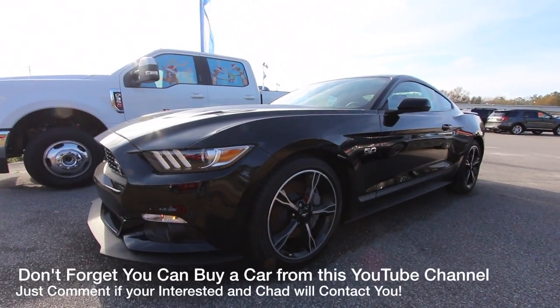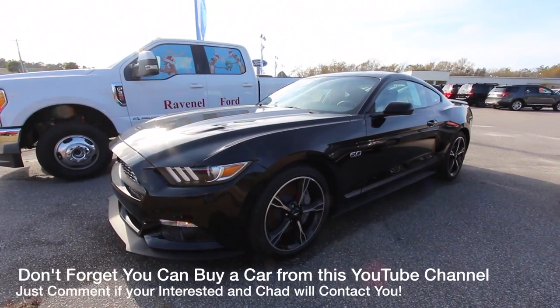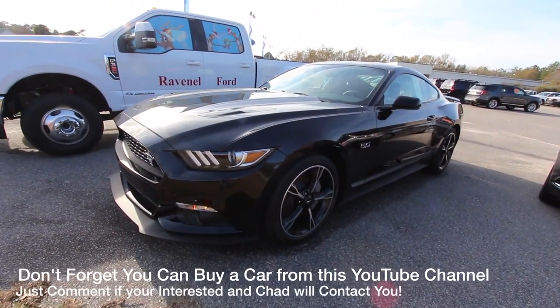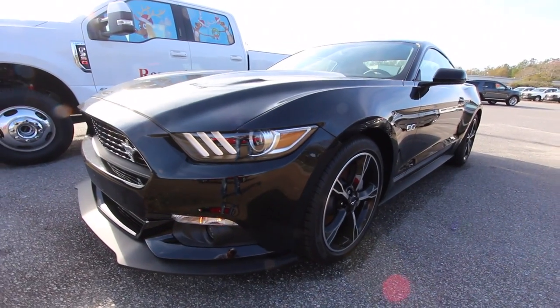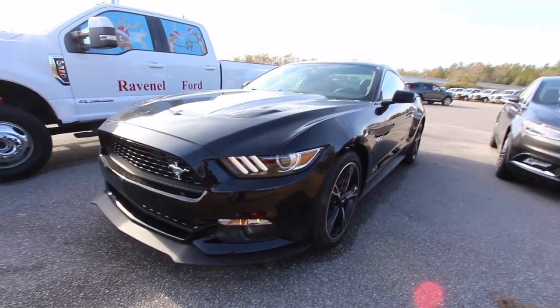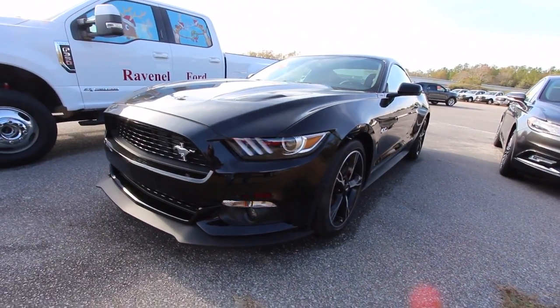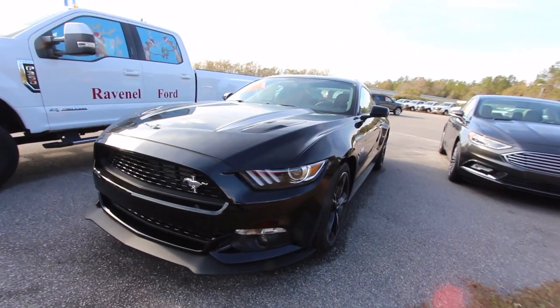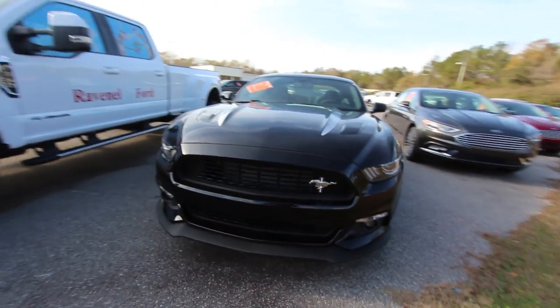Hey everybody, happy new year — it's January 2nd, 2017! Today I'm going to bring you this beautiful 2017 Ford Mustang GT. Today's video I'm going to walk around this car, take a look at it, show you what it looks like, go over some of the specs, and all that kind of stuff. It's not going to be too in-depth, but we'll just kind of go around the car and check it out, just like you would if you were here at the lot at Ravenel Ford.